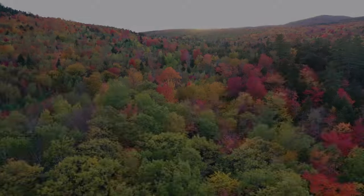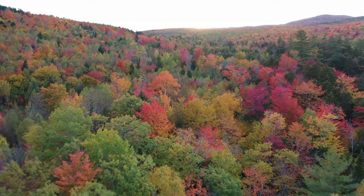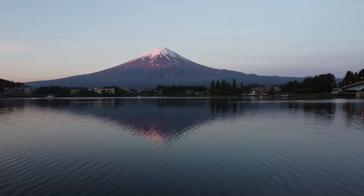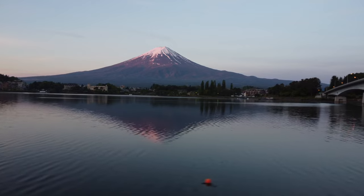But it's not just about the technology — it's about the artistry. From sweeping panoramas to intimate close-ups, drone videography allows us to unleash our creativity and capture perspectives that were once impossible to reach.